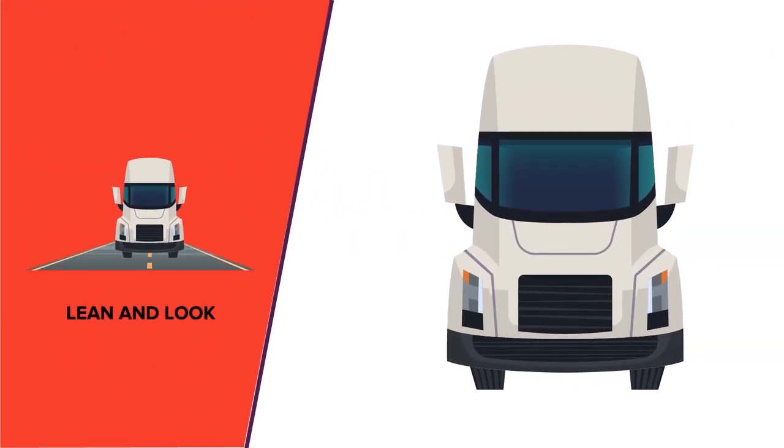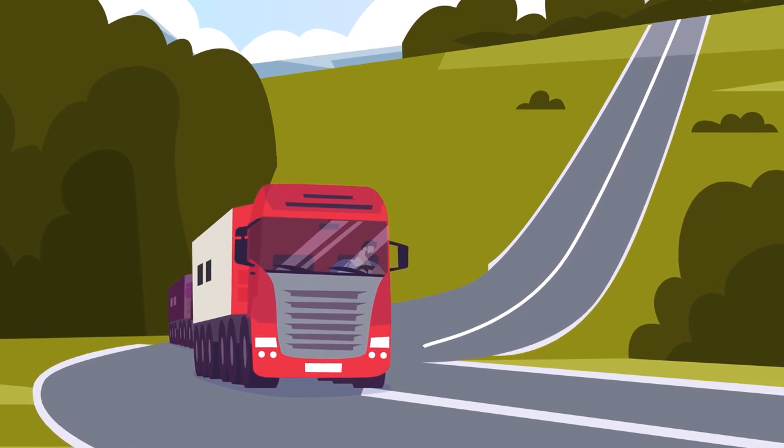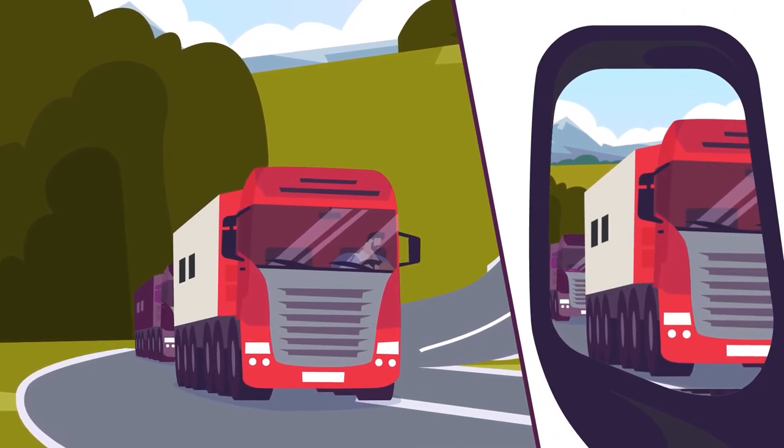These include lean and look. The lean and look method means to lean forward and look over the shoulder to ensure the vehicle in the blind spot next to the truck is accounted for.